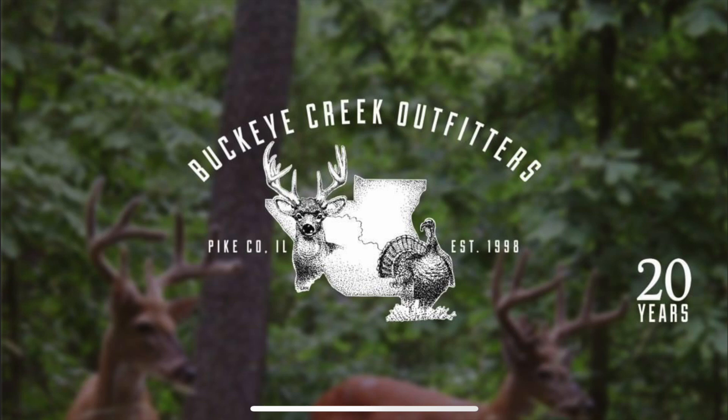A big special thanks goes out to Sam Ferguson of Buckeye Creek Outfitters for providing the opportunity for us to hunt this awesome property.